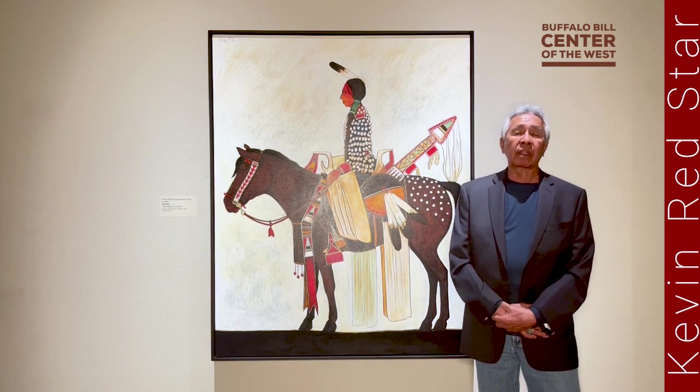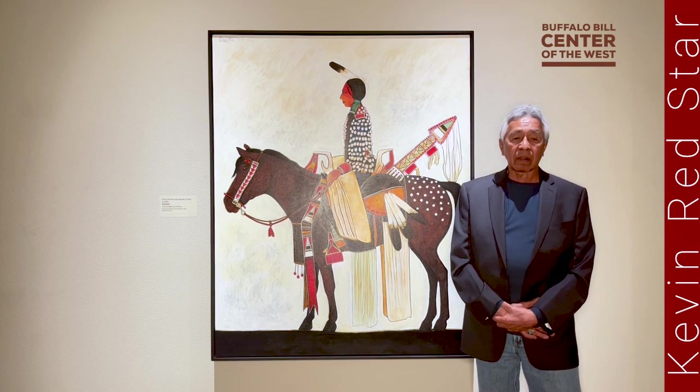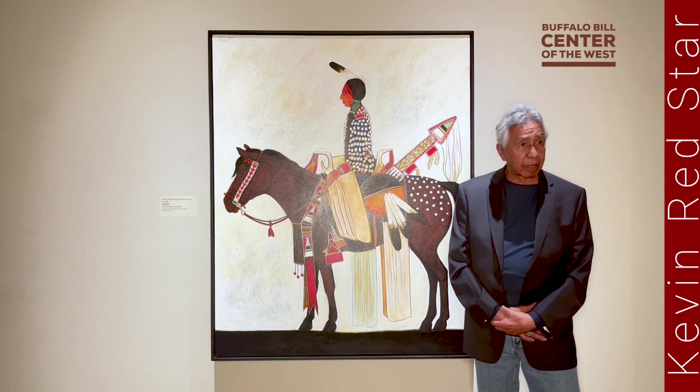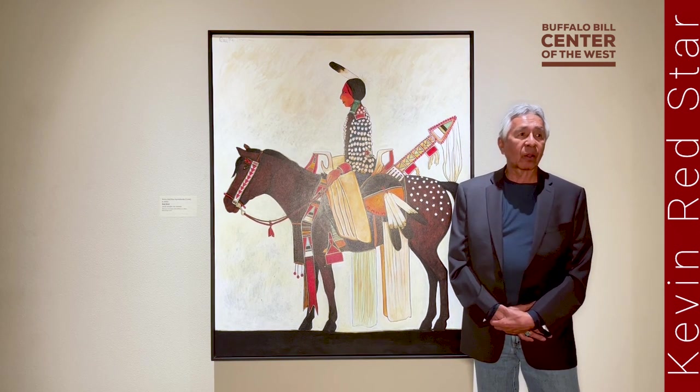I'm from the Grove Reservation. What are our actual names? Our name means a large, feathered bird — and that is the raven. I don't know how the crow name came about, but we are the raven people, known as the Crows.